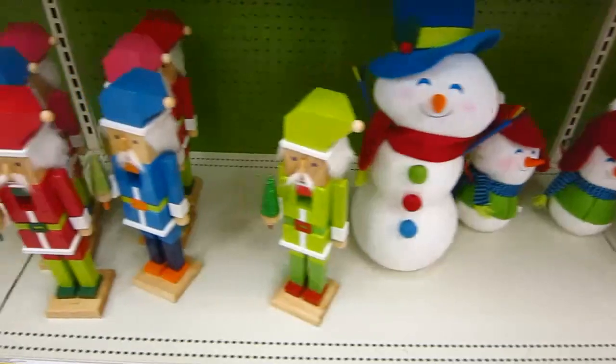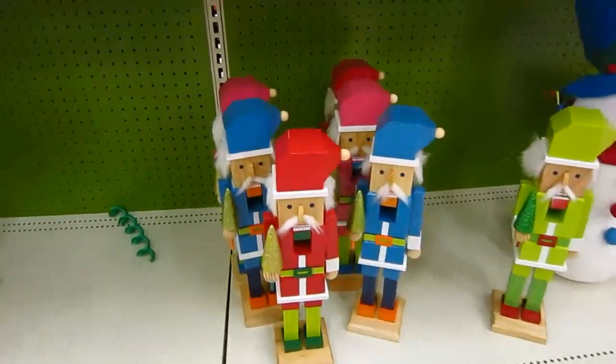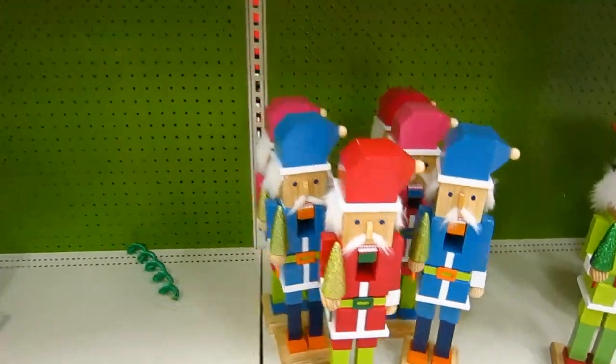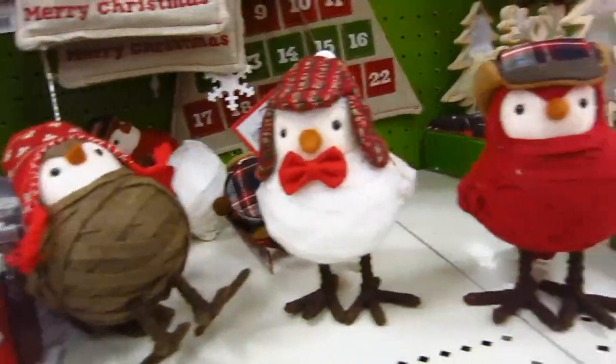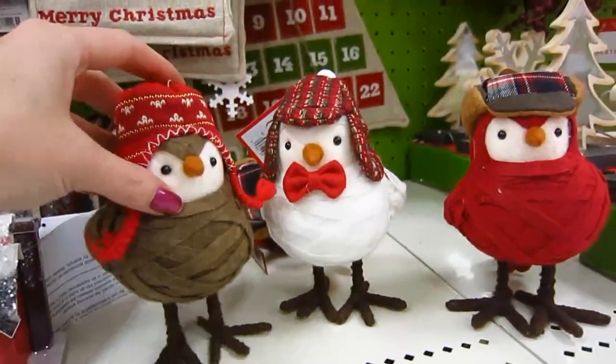I'll just kind of pan down and show you guys the different stuff they have. Nutcrackers — those are kind of creepy though. I love these birds. He doesn't want to stay standing up.